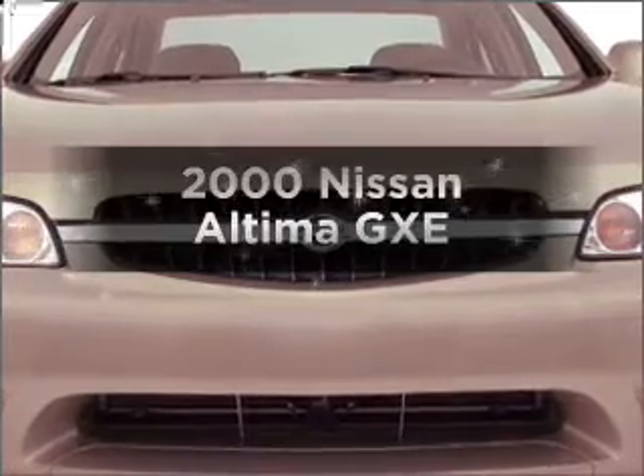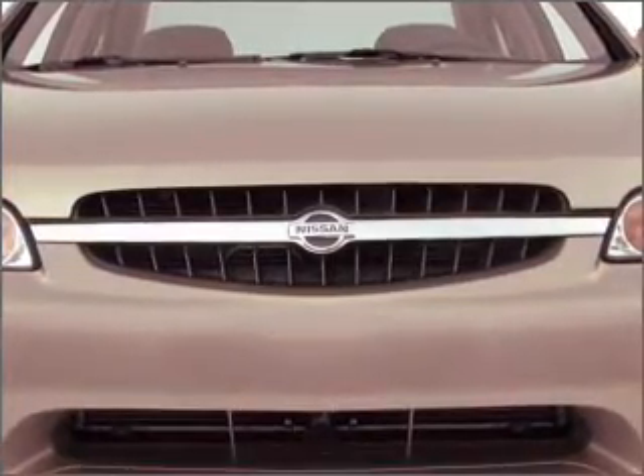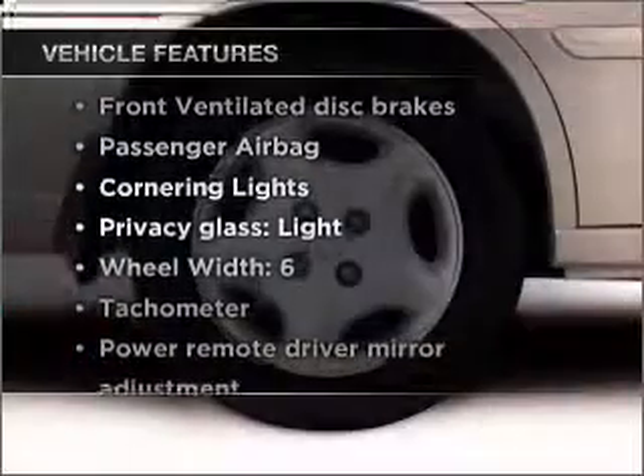Everything you need under one roof with this great vehicle. With an efficient four-cylinder engine that responds smoothly to its automatic transmission. Stand out from the crowd with premium wheels. Plus enjoy these notable features that are included in this vehicle.